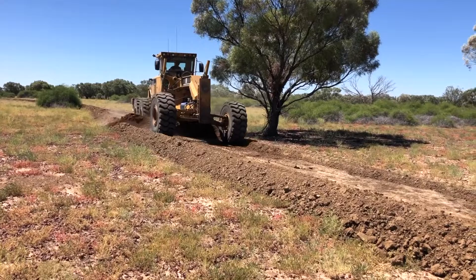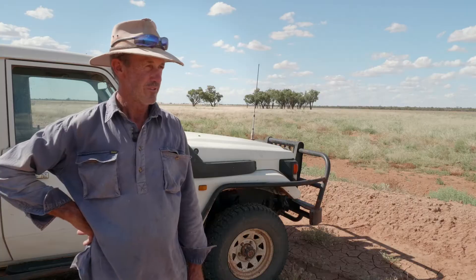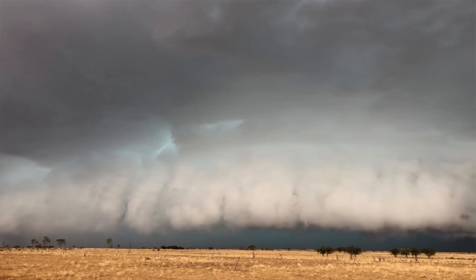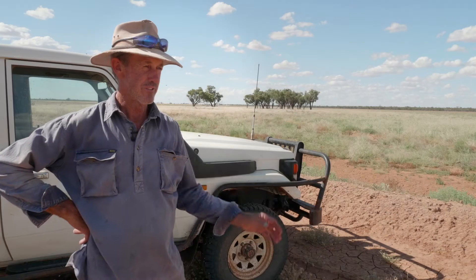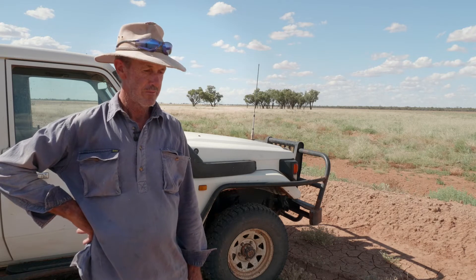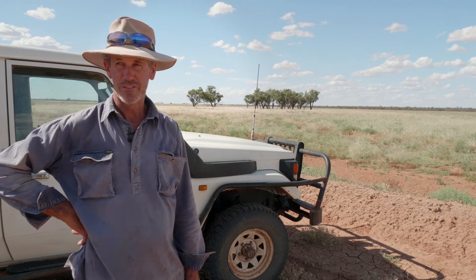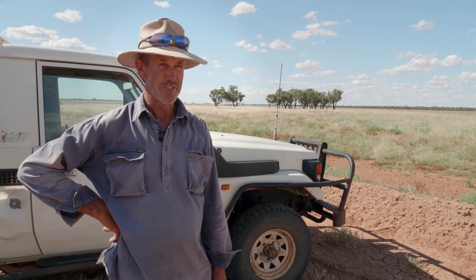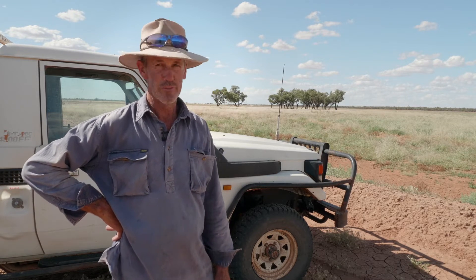That's when we started putting the banks up late March, followed by three and a half inches of fairly heavy rain at the end of March, which did a bit of damage. But then we just got a lot of little falls last year — I think we had 33 falls of rain and 29 of them were less than 10 mils. There wasn't much until late January,